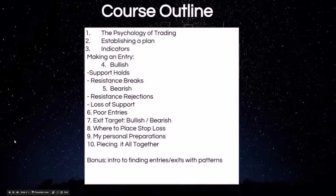So the course outline: we go over the psychology of trading, establishing a game plan, the different indicators we use to signal a bullish and bearish entry, how to recognize support and resistance levels, poor entries, where traders make mistakes, exit targets, how do you know where to sell your trade, and where to place stop losses — that's very important, as minimizing losses is what keeps you in the game long term.